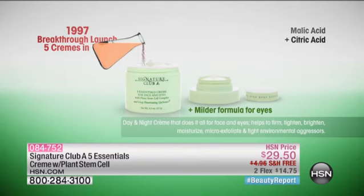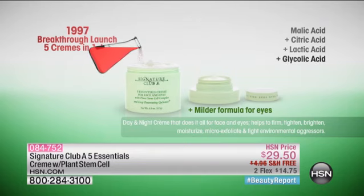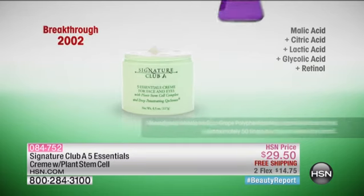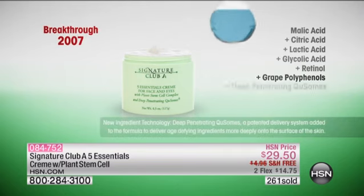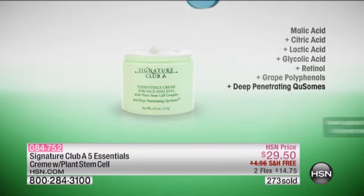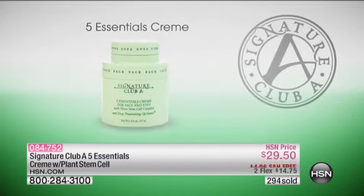It tightens, it brightens, it moisturizes, it lifts. One cream, four times bigger. We launched the homogenizing of five creams. Then in 2002, great polyphenols — about 50 times more potent than vitamin E — we put that in. Now you still have your same 24-hour skincare, but finally, plant stem cells. The whole industry is talking about how amazing plant stem cells are.